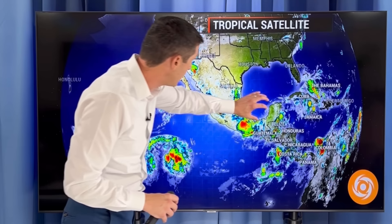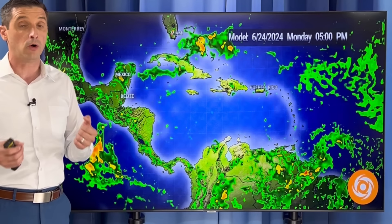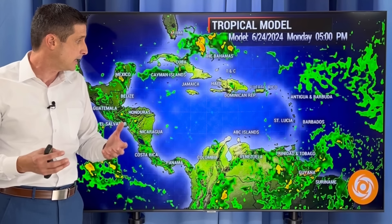Swinging out here — that area that followed Alberto did fall apart, bringing some extra moisture to parts of Mexico with scattered rain and storms, which is actually generally a welcome sight since we still need to get some rain. A lot of us are still making up for some of the rainfall deficit.